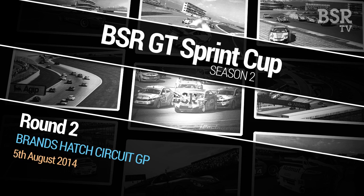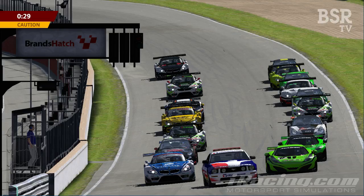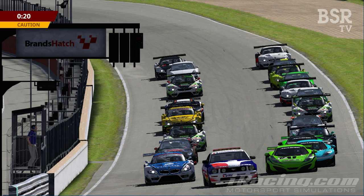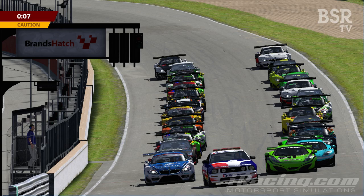The cars are starting to assemble on the grid now. We'll have a rolling start — a full lap behind the safety car while these guys get up to speed and organised. In terms of the grid, these guys qualified just a little while ago. In pole position is Juan Jose Sanchez, who took pole in a time of 1:23.2, just ahead of Ashley Owen in the McLaren MP4-12C.